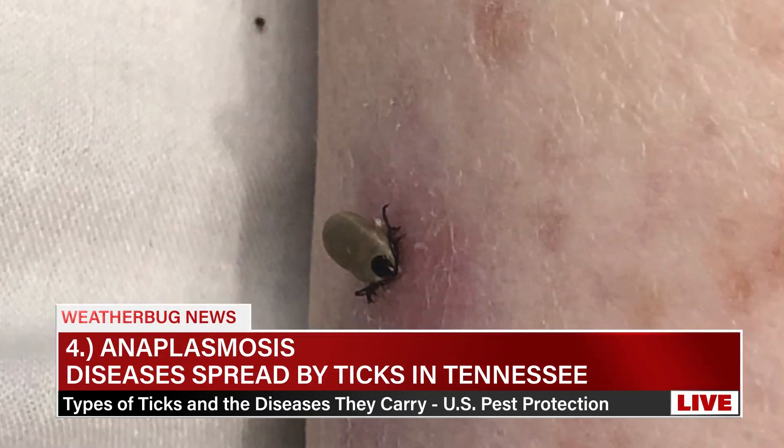Number four: Anaplasmosis, transmitted by the Black-Legged Tick and the Western Black-Legged Tick. Symptoms include fever, headache, muscle pain, chills, nausea, abdominal pain, cough, and confusion. Prevention is similar to other tick-borne diseases — preventative measures are key. Treatment: doxycycline is effective in treating this.